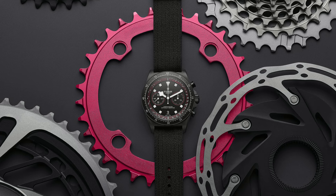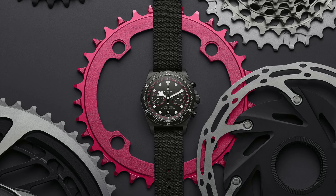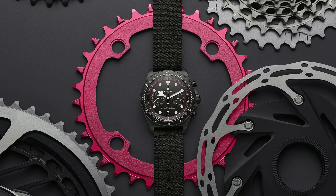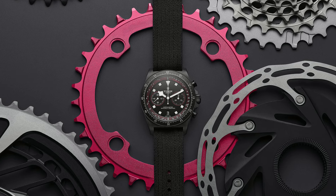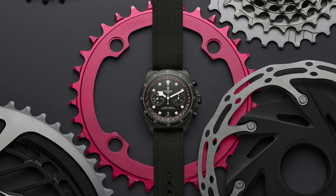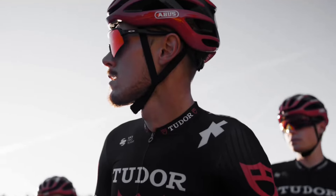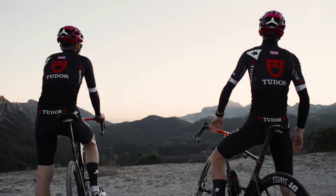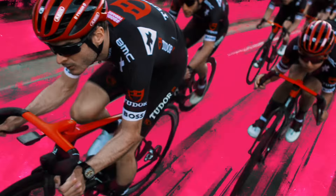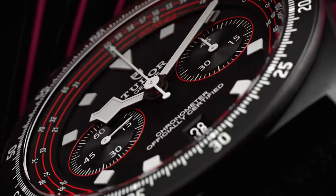Beyond its technical prowess, the Pelagos FXD Chrono exudes a distinct aesthetic charm characterized by its bold color scheme and innovative design elements. The incorporation of a cycling-specific tachymeter scale, strategically positioned along the edge of the dial, enhances readability and functionality for cyclists navigating varying speeds. This thoughtful integration of form and function underscores Tudor's commitment to delivering timepieces that transcend mere accessories, embodying the spirit of sporting excellence.